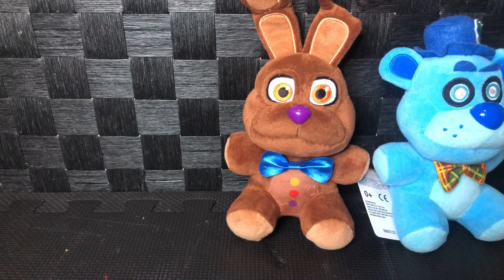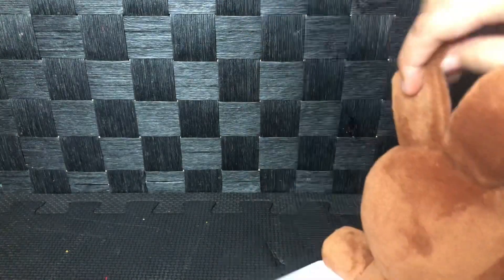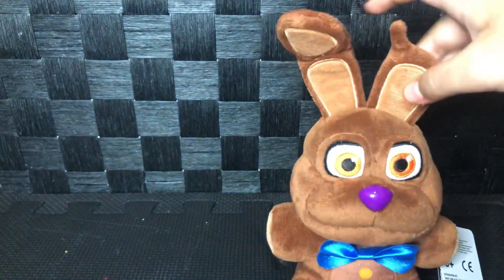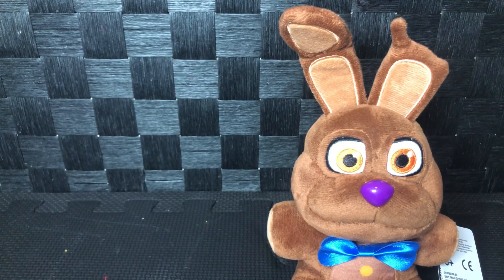He might be my new favorite — not Frostbite anymore. This is a really good plush. Puppet Steve was the first to get it; I ordered this like two days ago and now I have it.